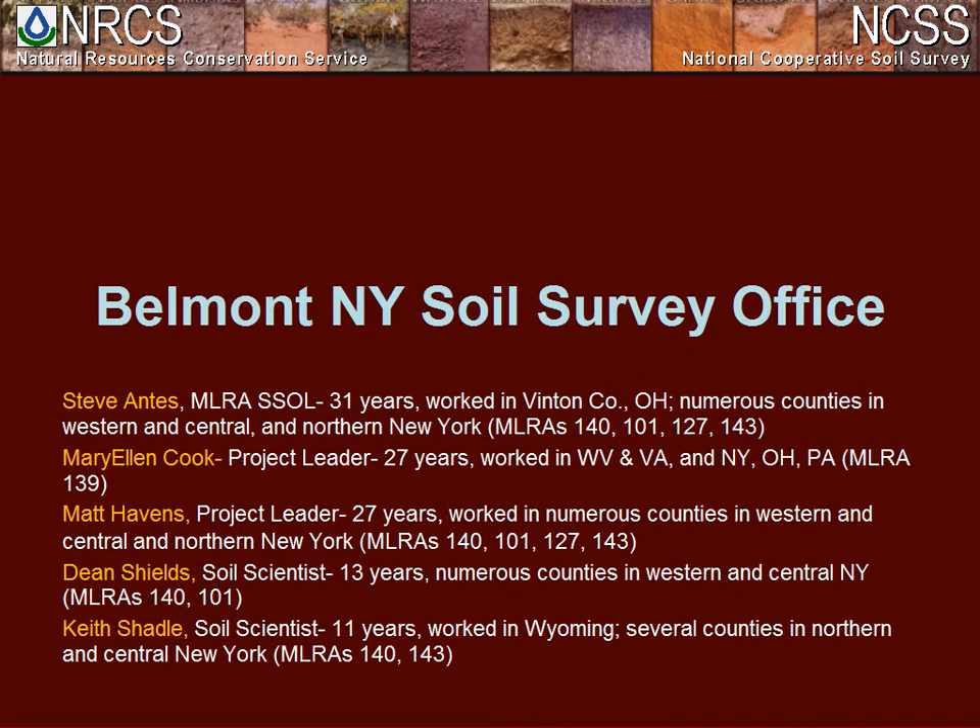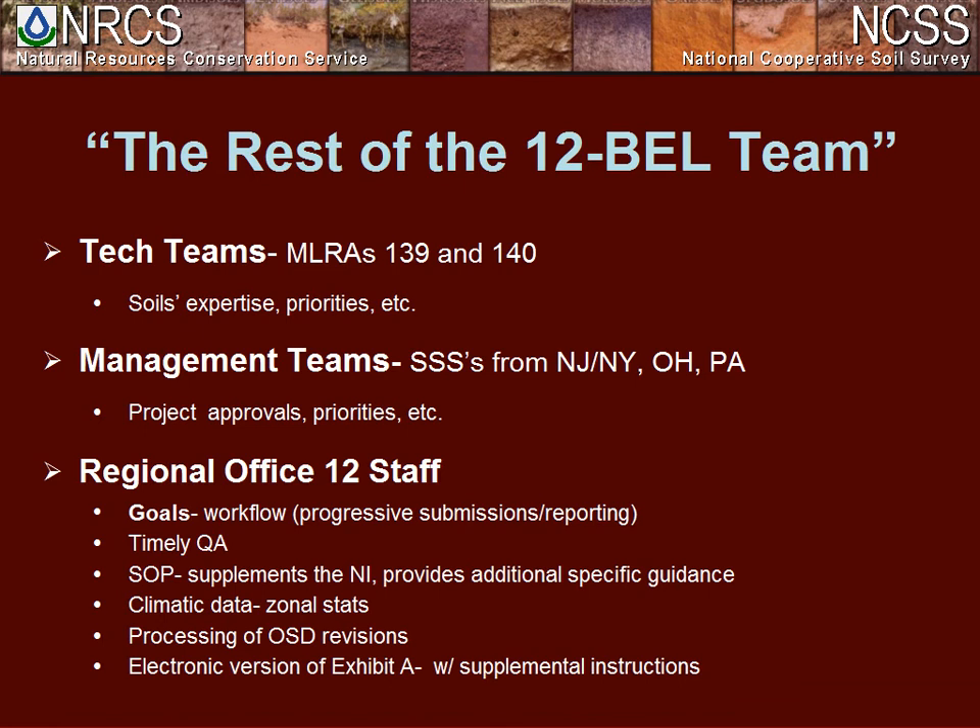This is the Belmont crew: myself, Mary Ellen Cook, who recently relocated from Virginia, Matt Havens, Dean Shields, and Keith Shadle. Other than Mary Ellen, the other four of us have been in New York for most of our careers. We have also utilized tech teams pretty extensively, especially in MLRA 139, where we have less field experience in the office. Management teams — the state soil scientists in New York, New Jersey, Ohio, and Pennsylvania — have been understanding and cooperative as we work on their soils data.